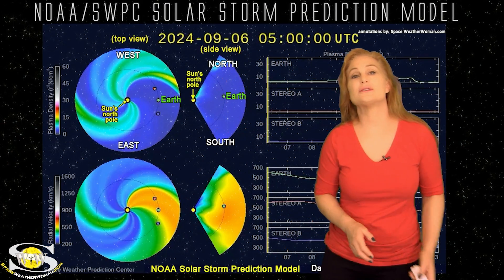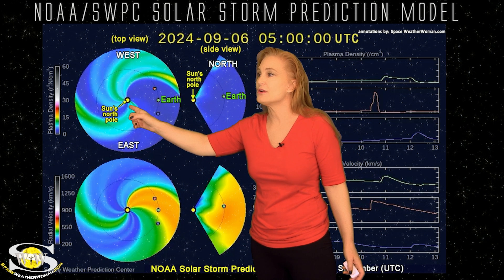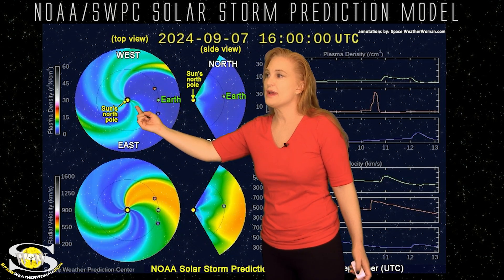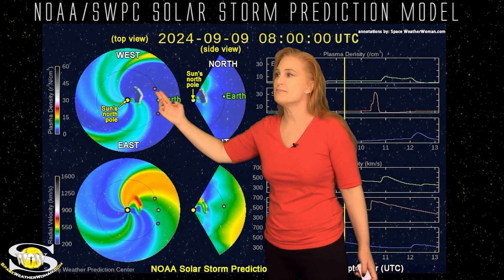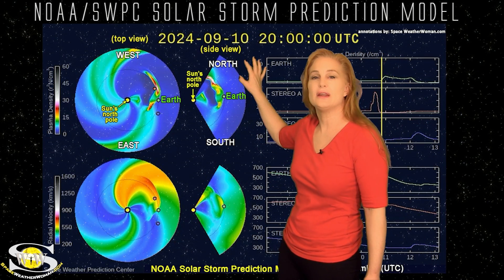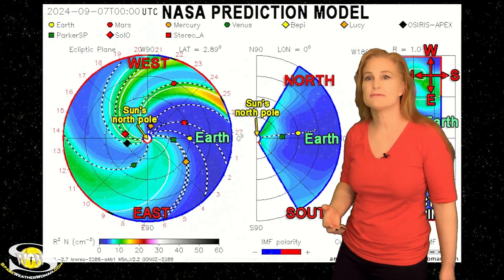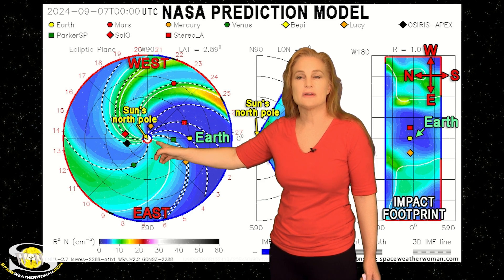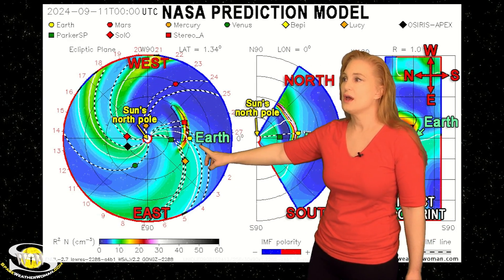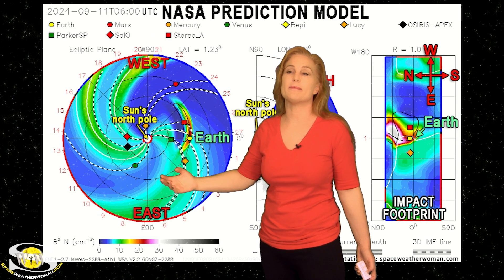Returning to those two Earth-directed solar storms, we take a look at our solar storm prediction model, Enlil — this is NOAA's version. The top panel is density, the bottom panel is velocity, and you're looking down at the sun from the North Pole with Earth being off to the right. As we set this solar storm model in motion, you can see the first storm being launched mainly to the west of Earth and slightly northward, but it manages to give Earth a direct hit. This is expected late on the 10th according to the NOAA model. Switching to the NASA version of the model, the solar storm is coming out and hitting Earth a bit more directly, but it may be as late as early on the 11th by the time it hits.